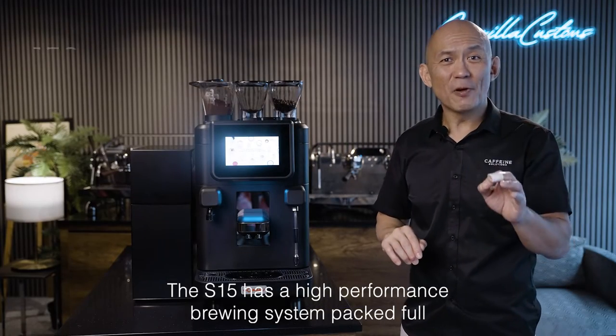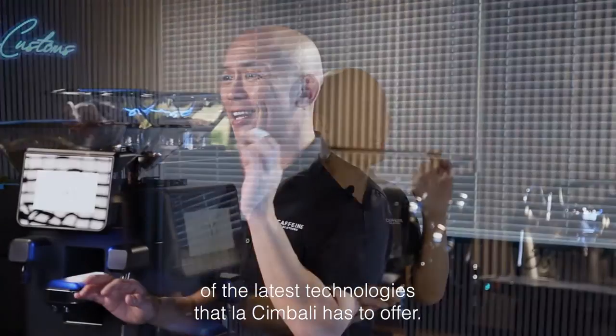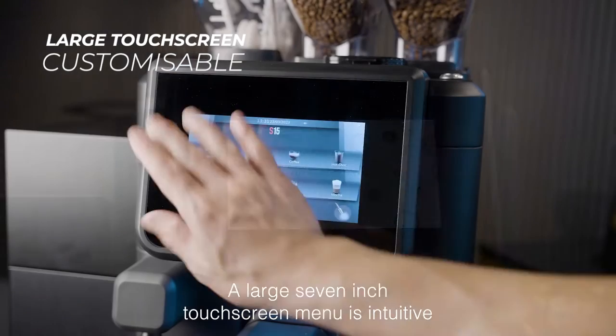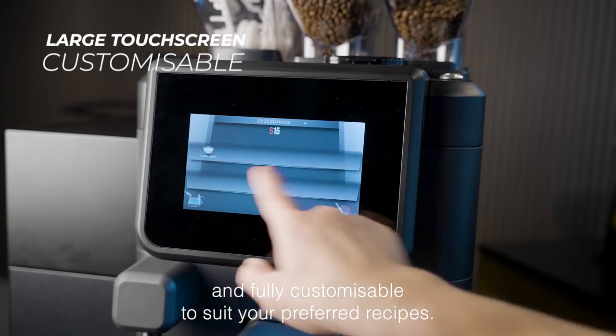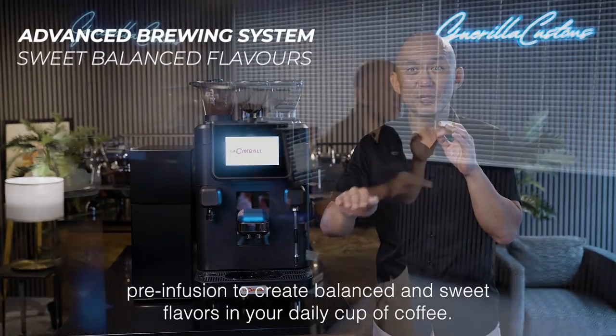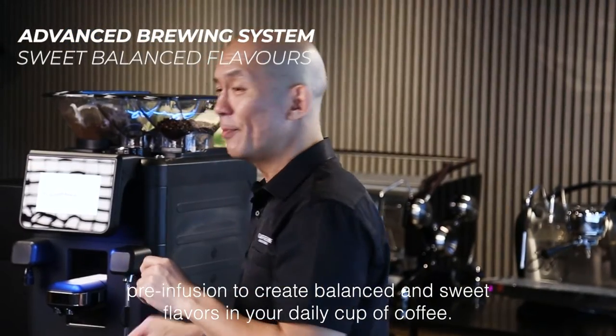The S15 has a high-performance brewing system packed full of the latest technologies that La Cimbali has to offer. A large 7-inch touchscreen menu is intuitive and fully customizable to suit your preferred recipes. A new brewing system allows for longer and gentler pre-infusion to create balanced and sweet flavors in your daily cup of coffee.